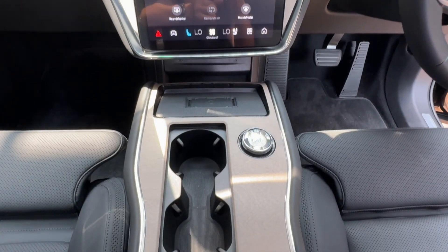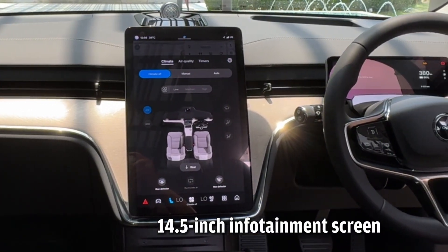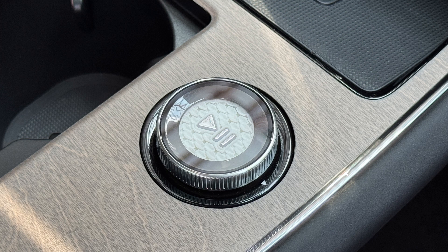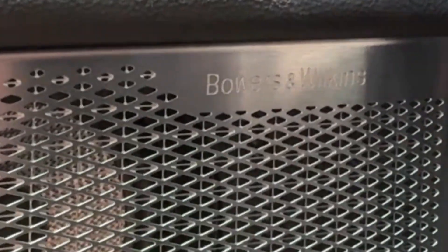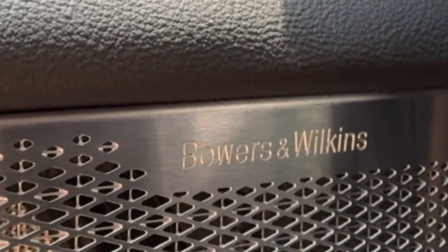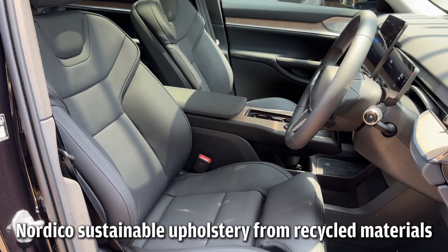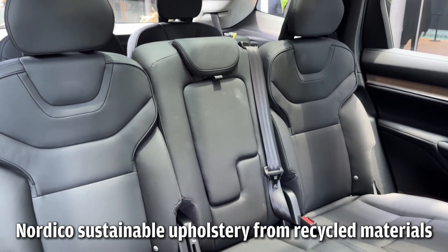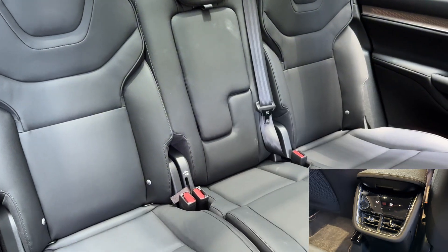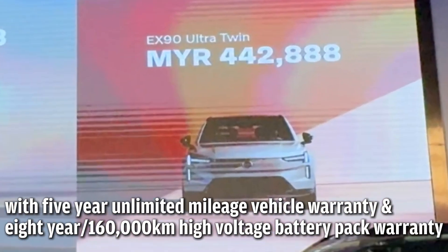The EX90 has a 14.5-inch centre screen for their Google-based infotainment system. Volvo claims the interface is a simplified, more intuitive next-generation user interface that requires fewer taps to access required functions. So how much is Volvo's safest, road-ready technological marvel going to set you back? The Volvo EX90 is priced at RM442,888.